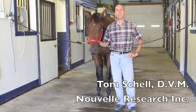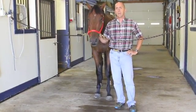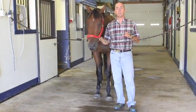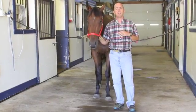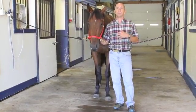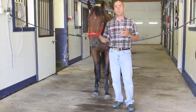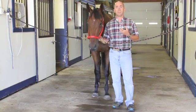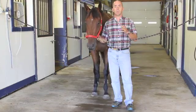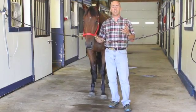Hi, I'm Dr. Tom Schell with Nouvelle Veterinary Research. This is one of our informational videos. This video today is going to be targeting the neurological examination of the horse, giving you a brief overview of what we do as veterinarians. Our main goal is to relay some information so that you can understand what your veterinarian is doing, and in some cases you as the owner or trainer can perform some of these basic exams yourself if you run into an issue.